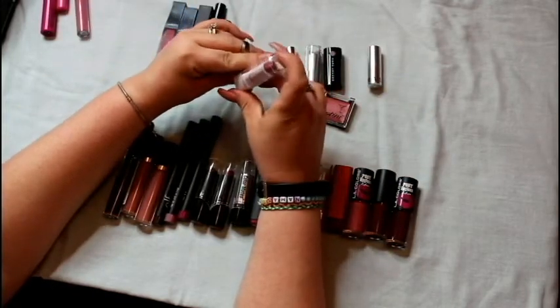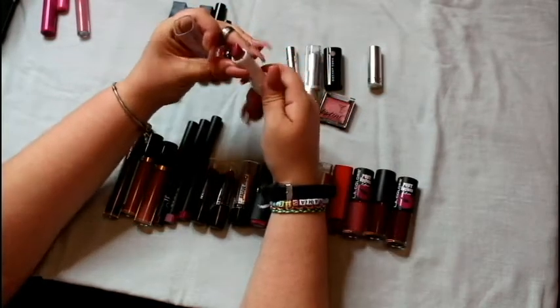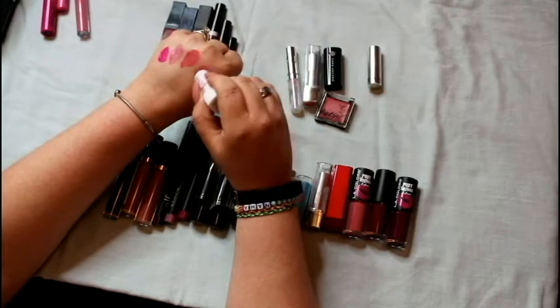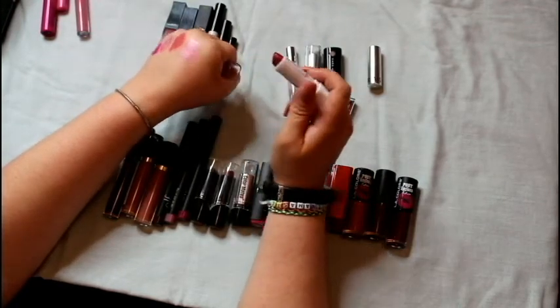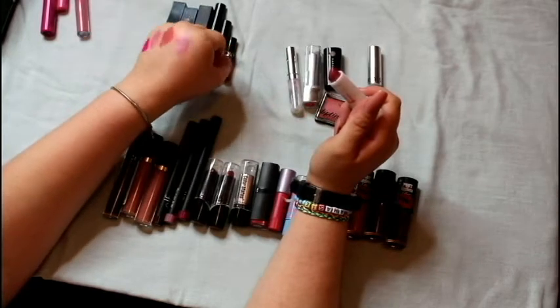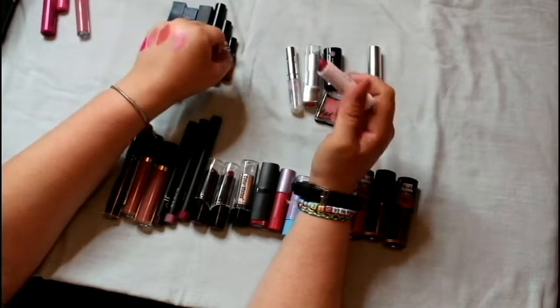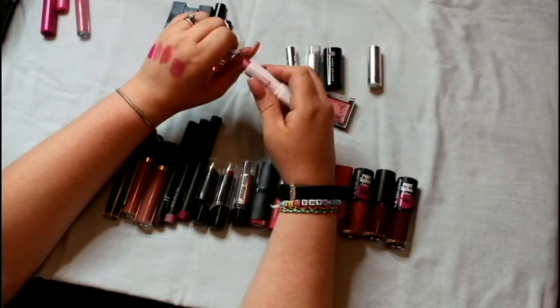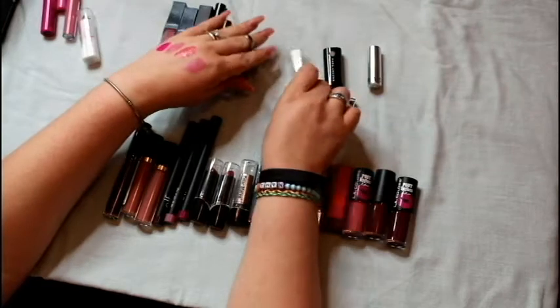From one of my Dollar Tree hauls, I got an LA Colors lipstick in dusty rose. I don't mind LA Colors lipsticks, but the problem is it's so shimmery — I feel like my lips would wash out, or honestly they'd blind you when I take a picture. Don't have time for that.